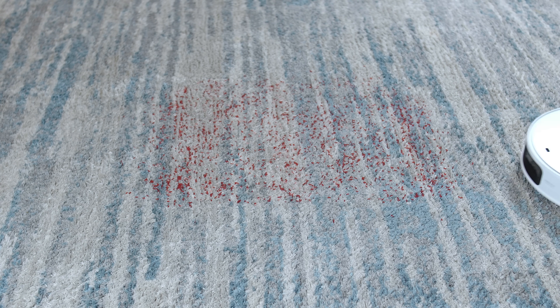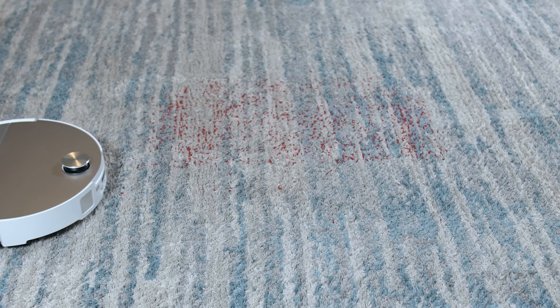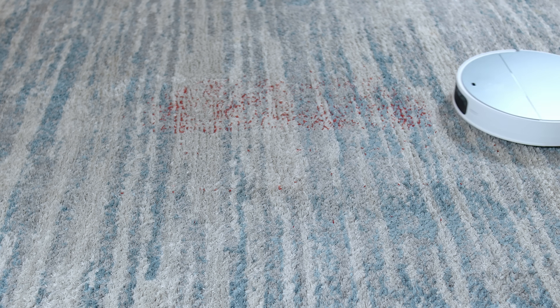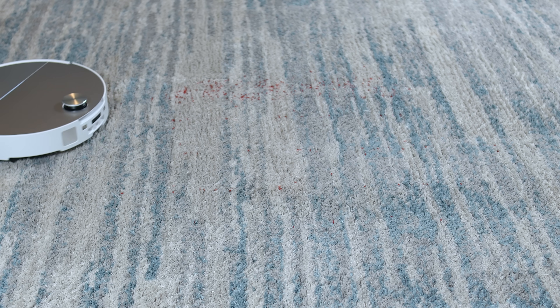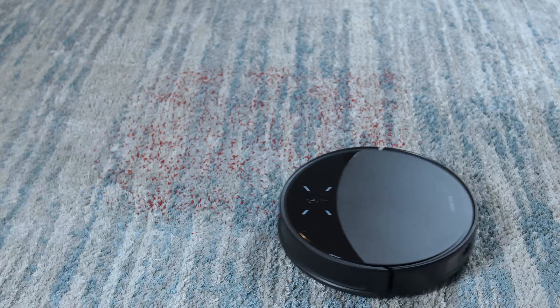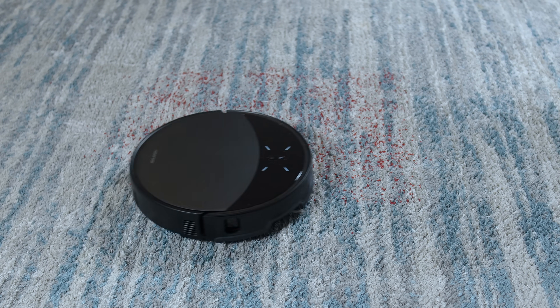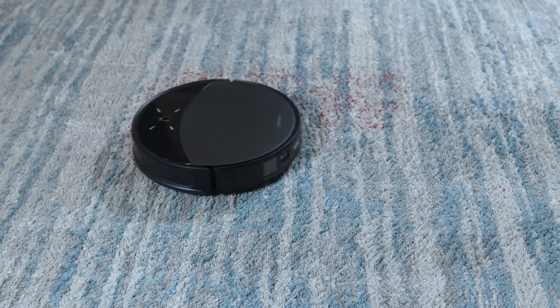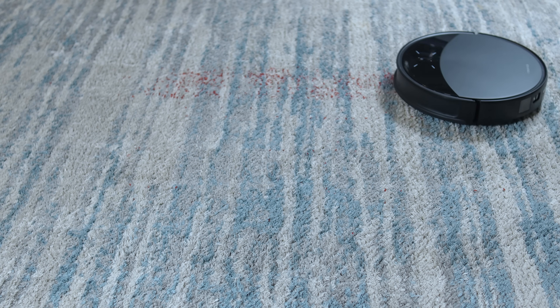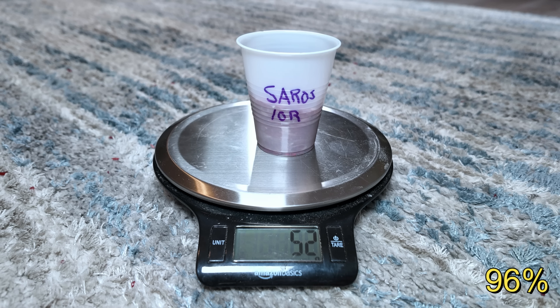Next up is the carpet pickup test. I scattered 54 grams of colored rice on carpet and set the robots to max plus vacuum mode. With an impressive 22,000 pascals of suction power, the Saros 10 delivered as expected, picking up 53 grams or 98%. The Saros 10R, with its slightly less powerful vacuum motor rated at 19,000 pascals, fell just short, collecting only 52 grams or 96%, which is still a good score.